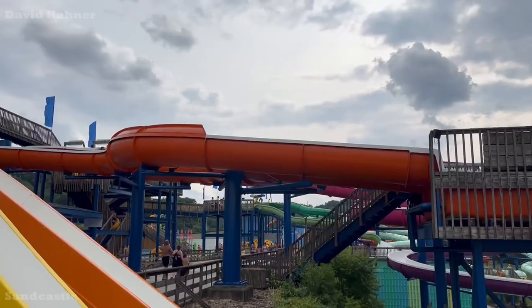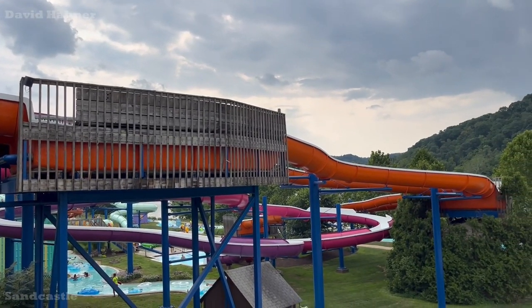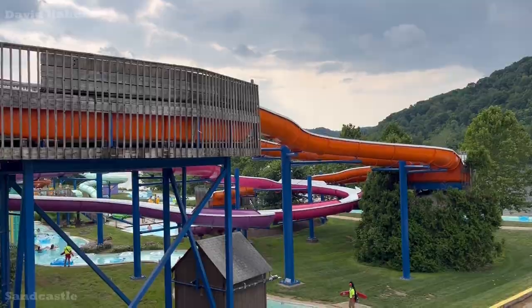So behind me is subjectively the best water slide here at Sandcastle, and that is Cliffhangers. This is a very rare type of tube water slide. It is filled with a total of three sky pools. So basically if you like the thrill of dropping off a water slide into a pool and doing that multiple times, that is what Cliffhanger is, and it's a lot of fun. Because there's multiple pools, it more or less acts like block zones, so it's a very high capacity water slide and almost never has a line. And if it does, it moves very, very quickly. I really enjoy this one. Again, this is definitely my favorite water slide here.